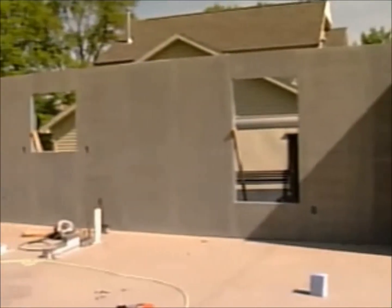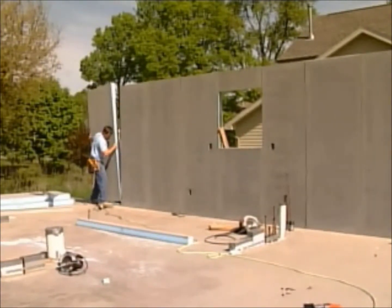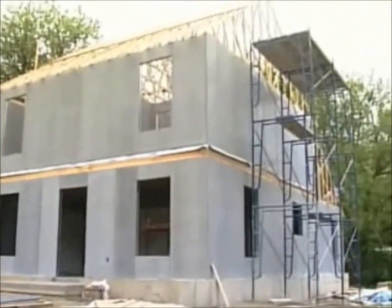Today's a high-paced market. People want their house and they want it now. These go up way faster than wood construction. It takes about a third of the time to put up a Pro-Tech house versus conventional frame. It's tremendous time saving, and time is money.